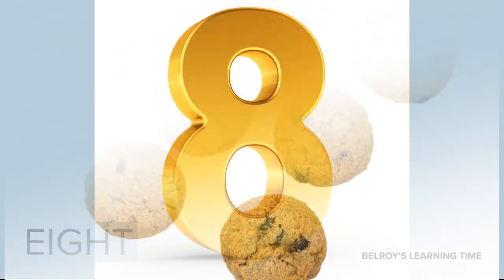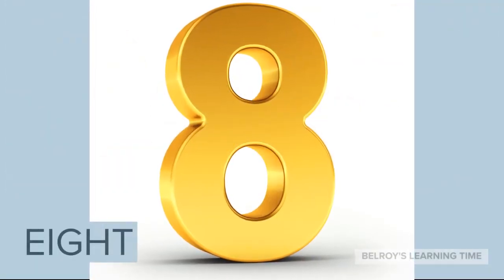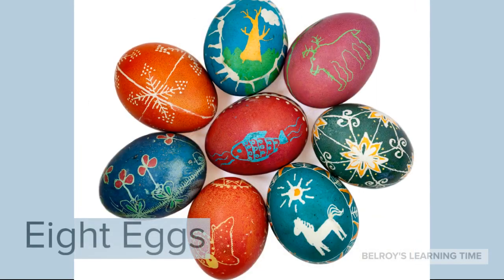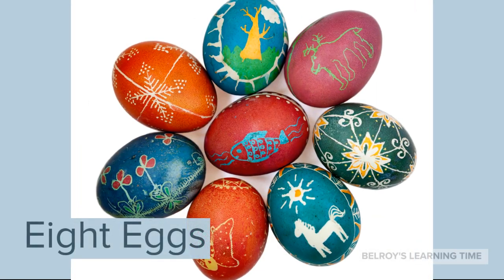The next number is number 8. Number 8. Just like 8 eggs. 8 eggs.